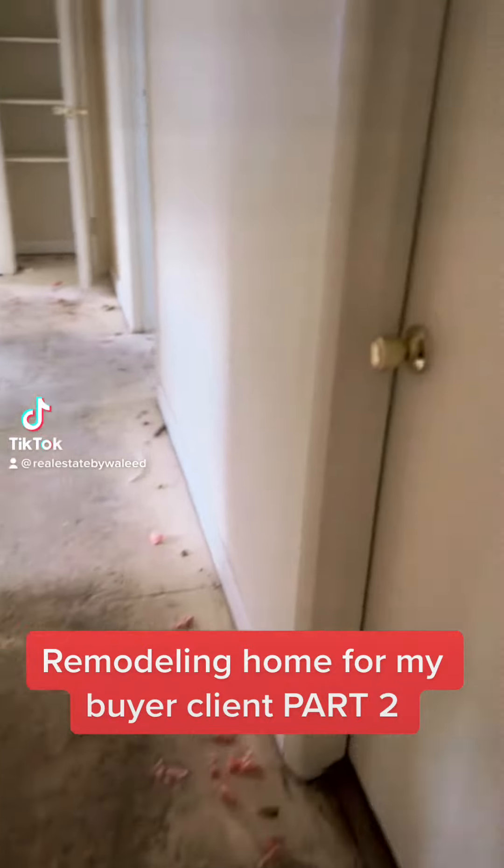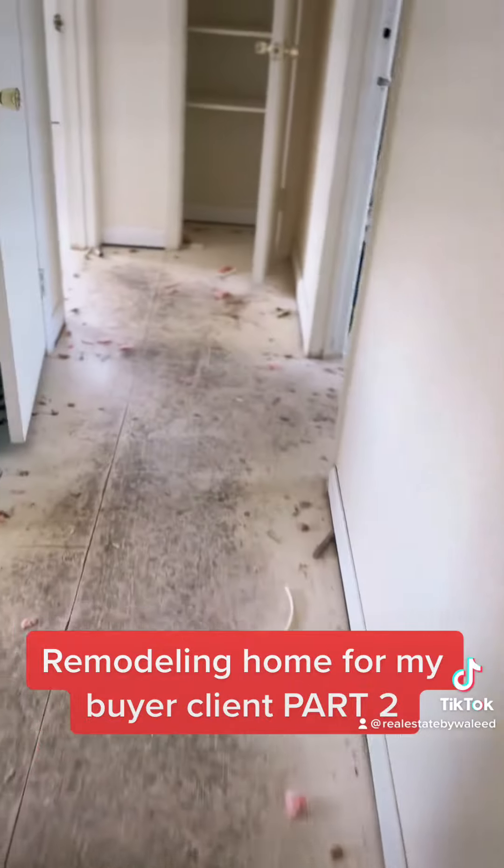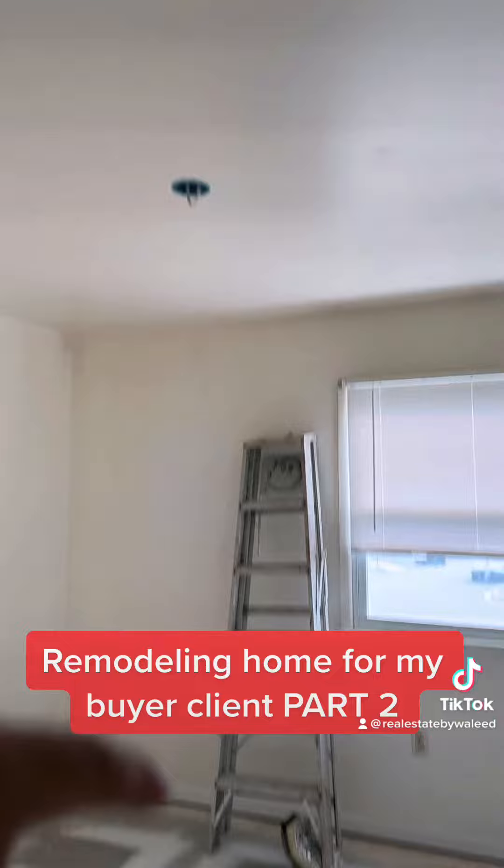In the hallway, we're going to put LVP here, and also in this bathroom we're going to paint this vanity. And then that's one bedroom — they added the connections.